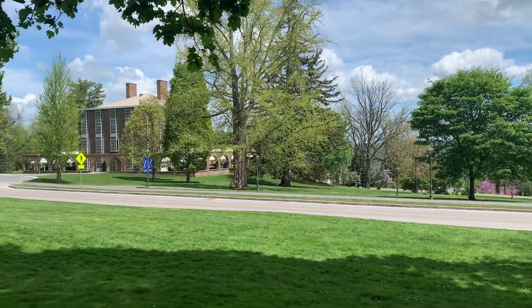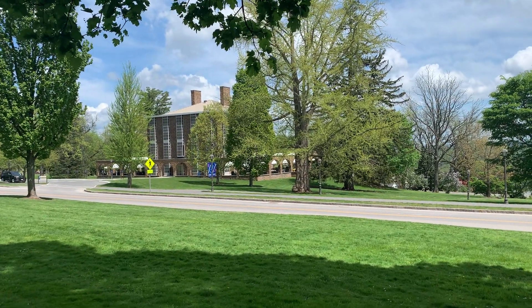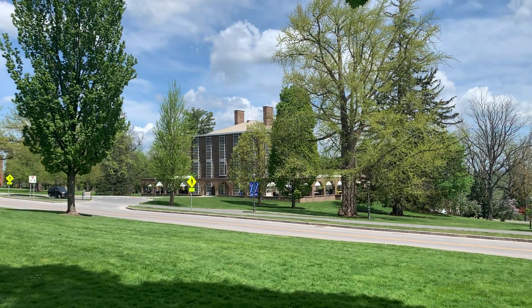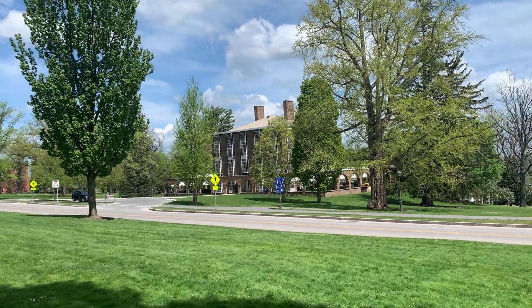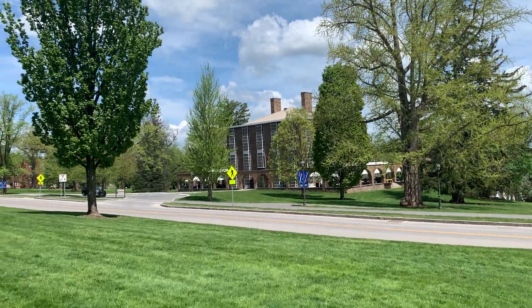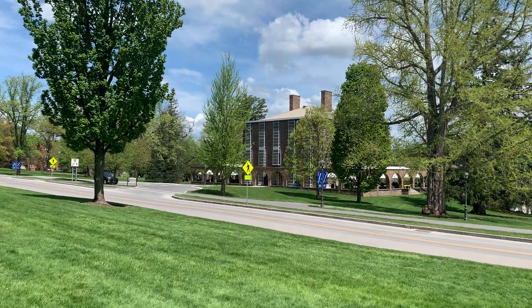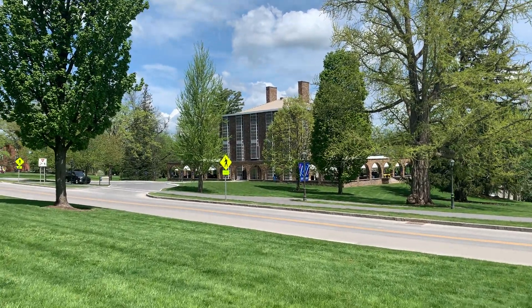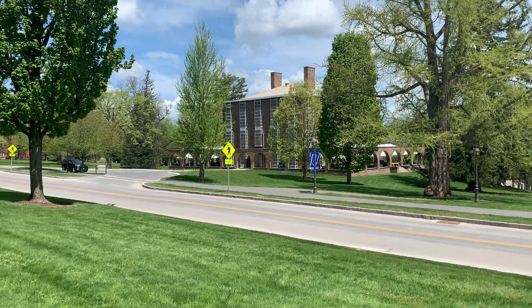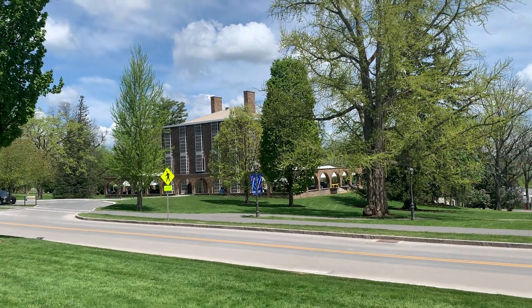We're going to go up and see that statue - that's of Alexander Hamilton, who the college is named after. Over the years, there were many famous people that graduated from this school: B.F. Skinner being one of them, and the head of Morgan Stanley.